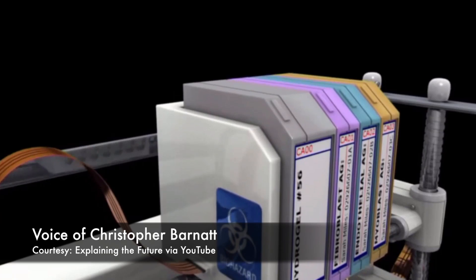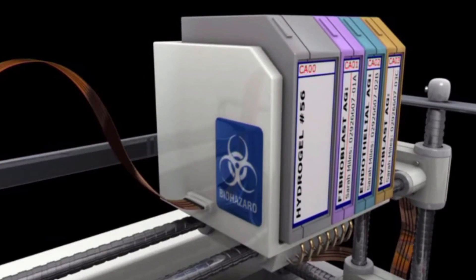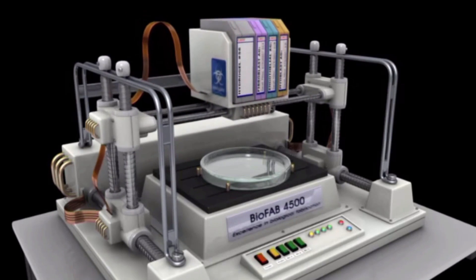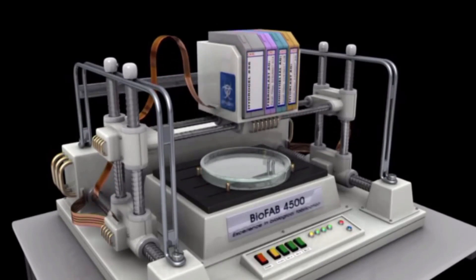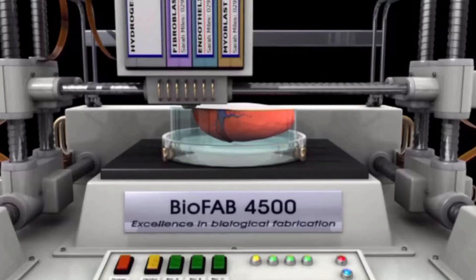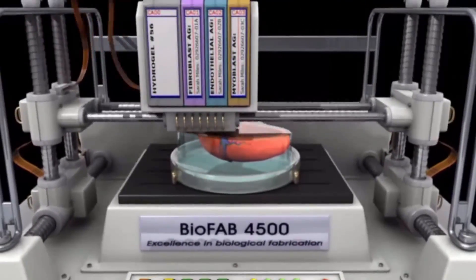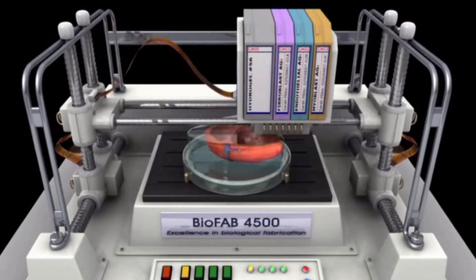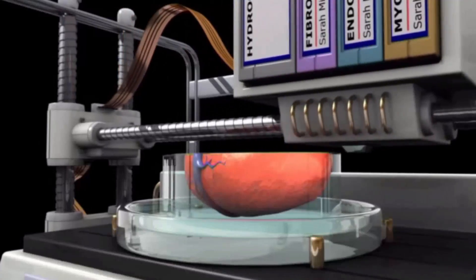Future bioprinters will be loaded with cartridges of living cells. These will then be output from a bioprint head that will move left and right, back and forth, and up and down, in order to produce a 3D object. Bioprinters will output many types of cells, as well as a dissolvable gel to support and protect the cells during printing. Organs will then be built up in a great many layers.